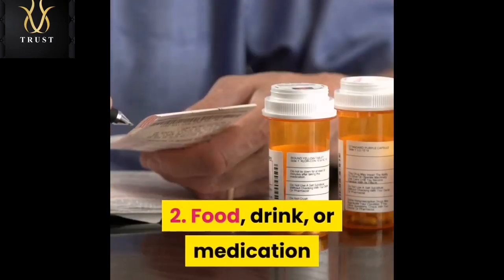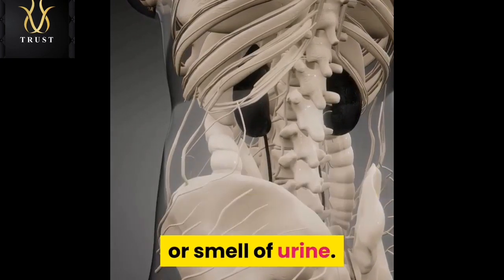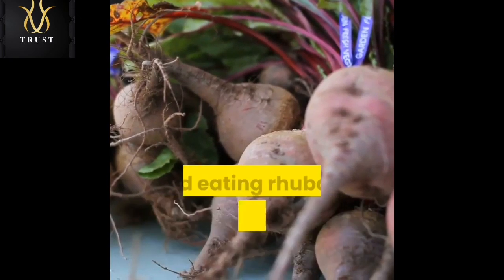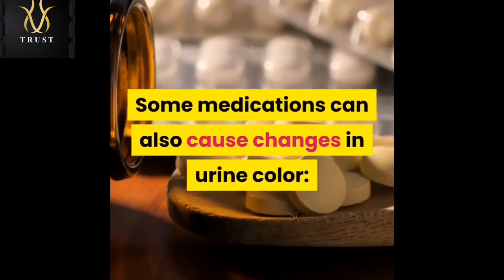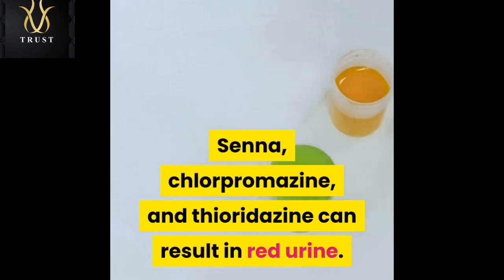Food, drink, or medication. Some foods and drinks can cause a change in the color or smell of urine. Beets and blackberries can turn the urine red, and eating rhubarb can result in a dark brown or tea-like color. Some medications can also cause changes in urine color. Senna, chlorpromazine, and thioridazine can result in red urine.